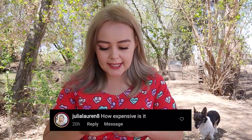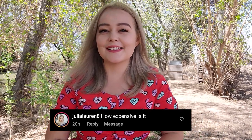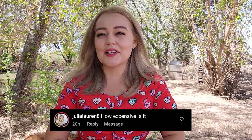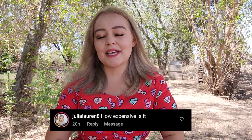Julia Lauren asks: how expensive is it? This is one of my favorite questions to answer. It is actually cheaper to feed raw than it is to buy high quality kibble. I know some people will be very shocked by that answer, but it's something I stand by.